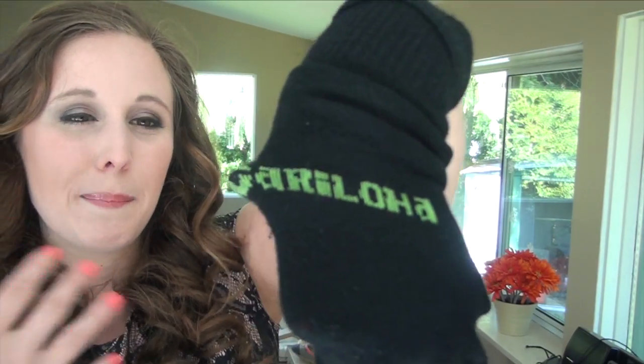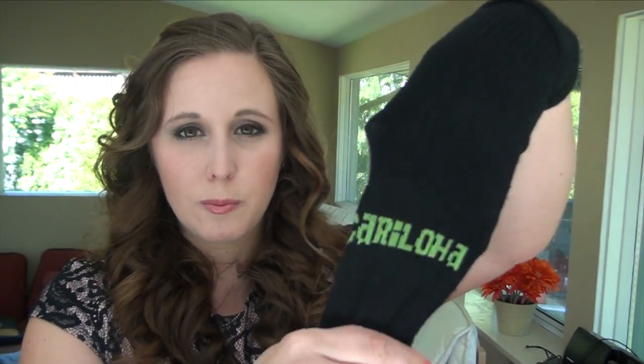Now we're into Chad's things. He got a couple items — also from Caraloa, the bamboo place — he got some boxers, which I'm not going to show you, but he says they're very comfortable. He also got a couple extra pairs of socks. Last cruise I got some running socks but they're a little too big for my feet, but he really likes them. They're just black bamboo socks, super soft, and they say Caraloa.